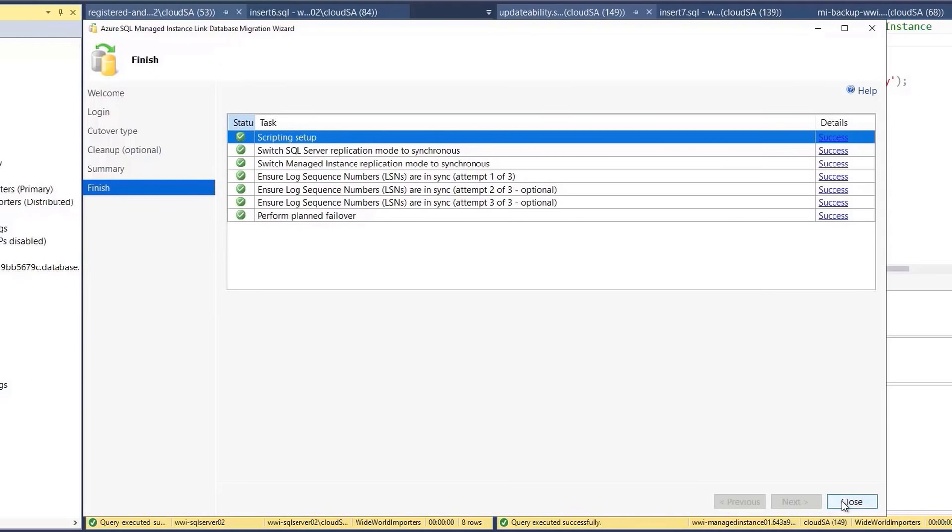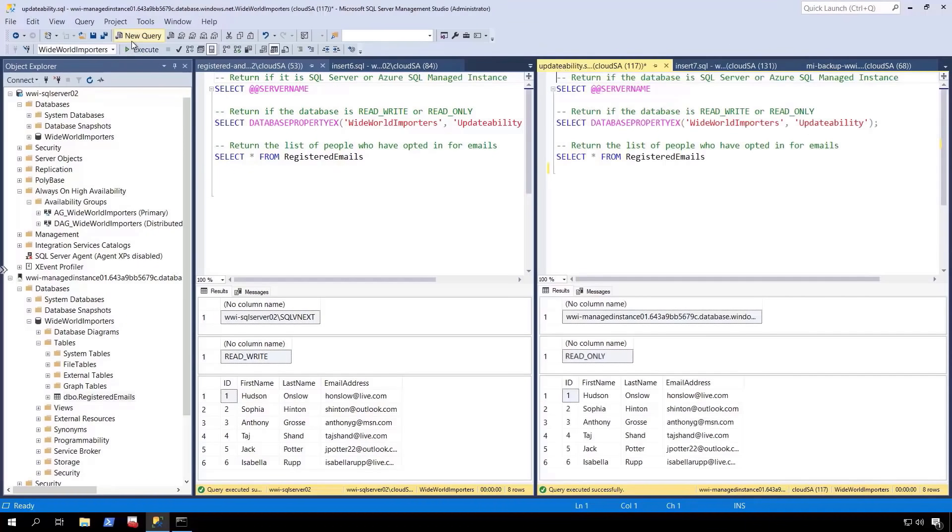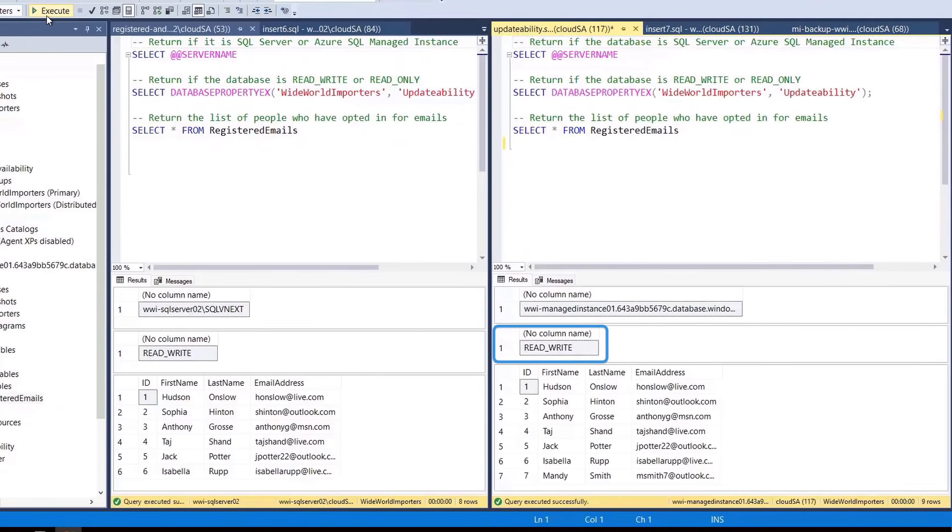Once the failover is complete, we can connect to the Azure SQL Managed Instance and add a new subscriber — in this case, Mandy Smith. We can now use managed instance for read and write workloads, whereas before it was read only. You can see from the result that a new row has been inserted. Now everything's up in the cloud, but can you restore everything back to your SQL Server on-prem? With SQL Server 2022, for the first time ever, you can restore a versionless Azure SQL Managed Instance database back to SQL Server.